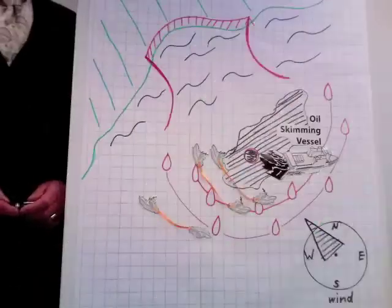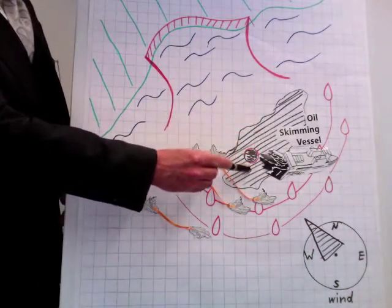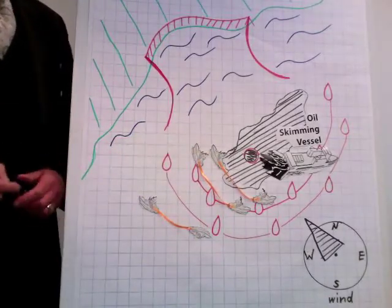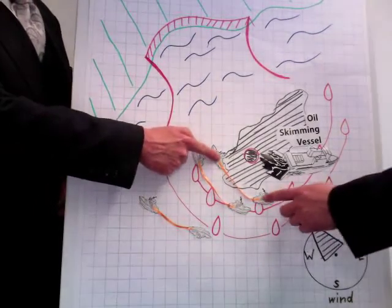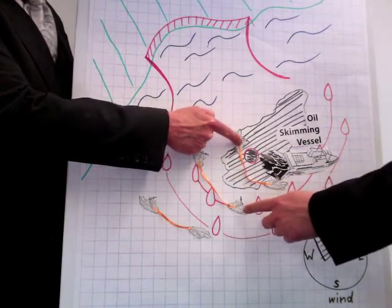In places of high oil spill concentration, ships with oil barriers should be used in order to support the oil skimming vessels.